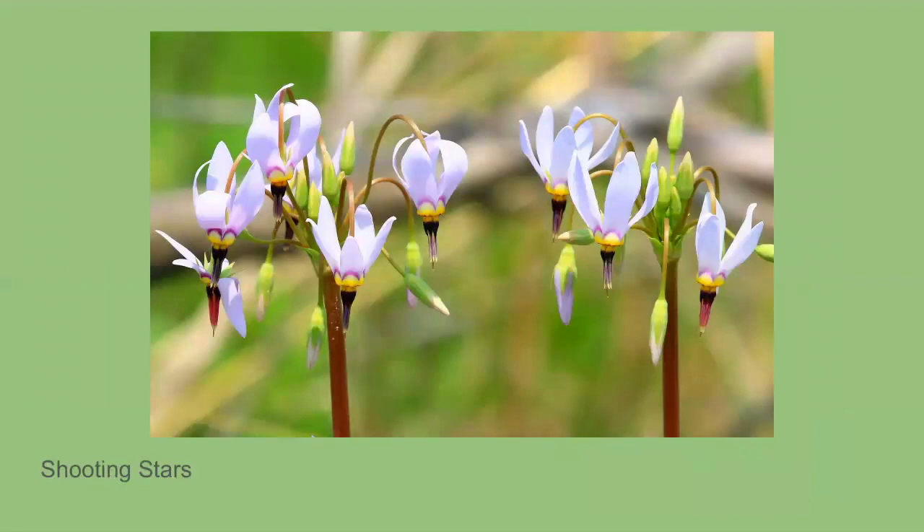Our next one is the shooting star, which blooms from April to June. Our director at the marsh said he's actually seen some start to bloom. They grow in small clusters and are nodding-looking little stars — the plant looks like a star but faces down towards the ground. The center of the flower is yellow with a dark circle where the yellow center joins the pink petals. This is a really spectacular one to see and it's going to start popping up everywhere.